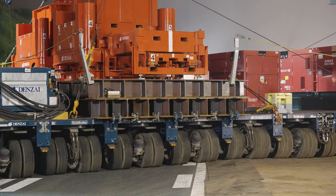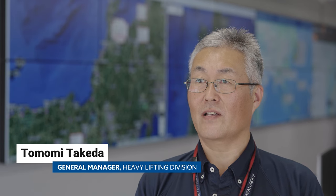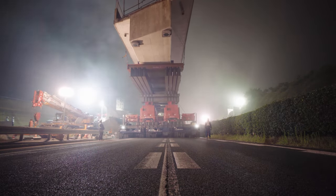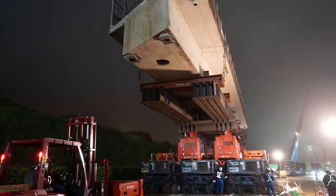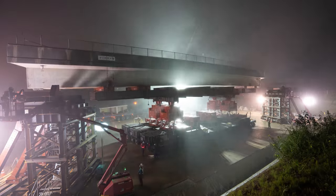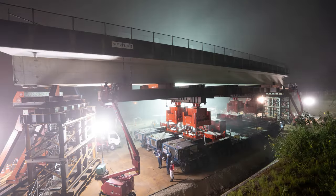Expertly maneuvered, the concrete behemoth sailed gently and safely through the fog to its destination. We finished both operations on time within the scheduled highway closure. This is thanks to our disciplined teams and leadership who are willing to take on each new project with fresh vision and new solutions. Through the collective expertise and unwavering determination of the Denzai teams, any challenges or concerns were swiftly overcome, culminating in a resounding success and paving the way for even grander endeavors on the horizon.